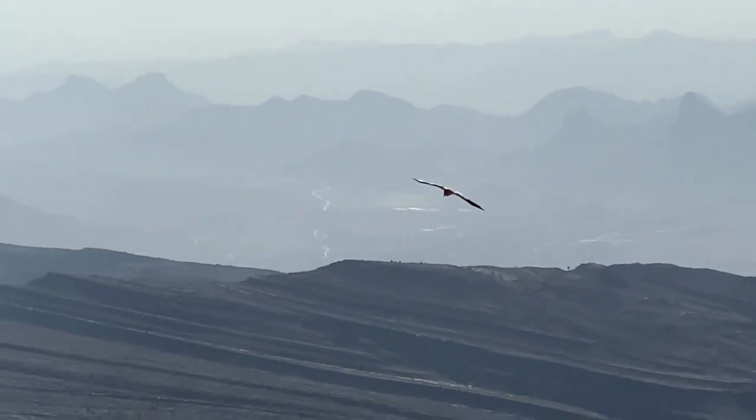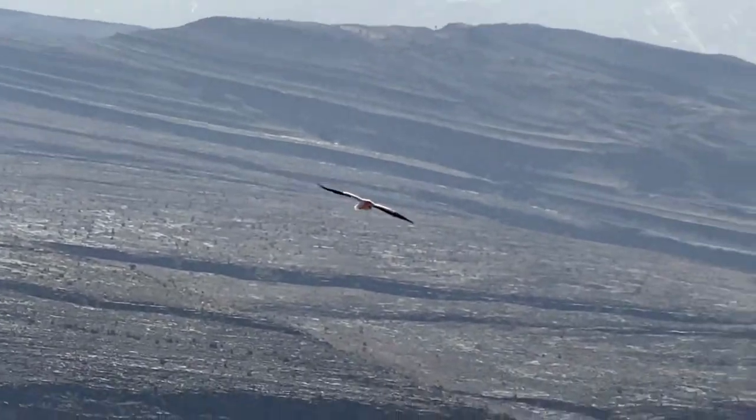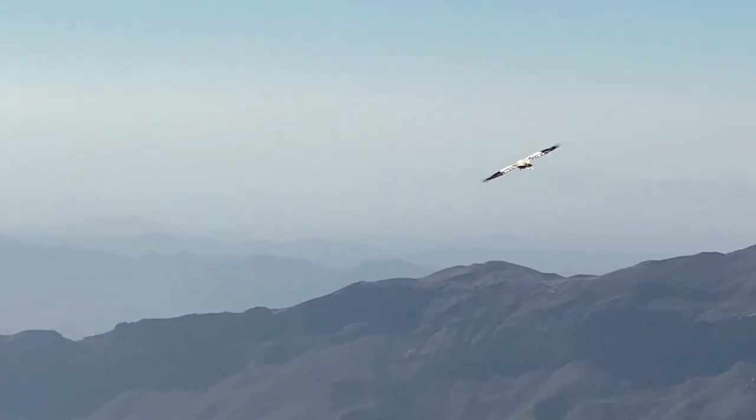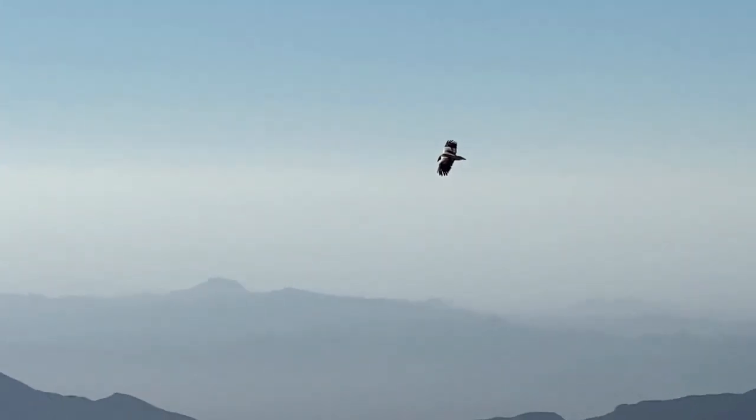They can see even the smallest prey from miles away when they are flying or sitting in a tree. They see everything in high definition.